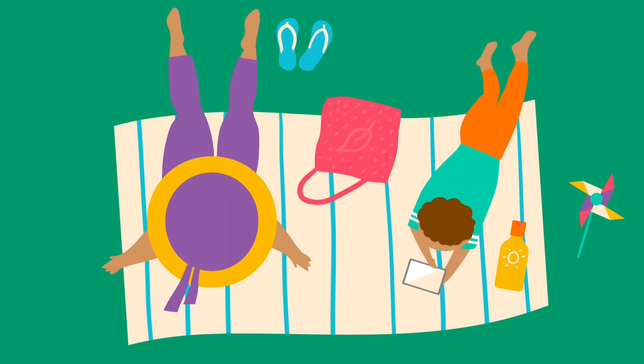Three: cover up. Whether you're working or relaxing outside, wearing clothes that cover more skin is a great way to protect yourself and your family.